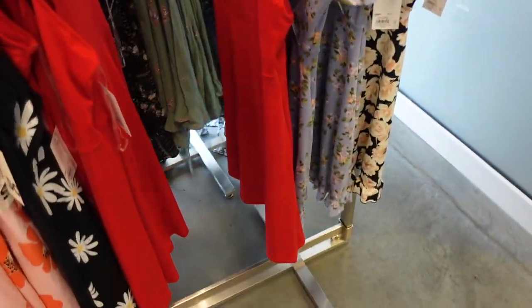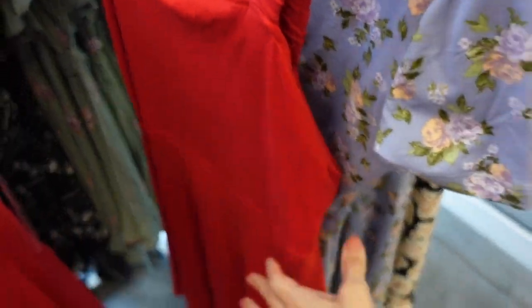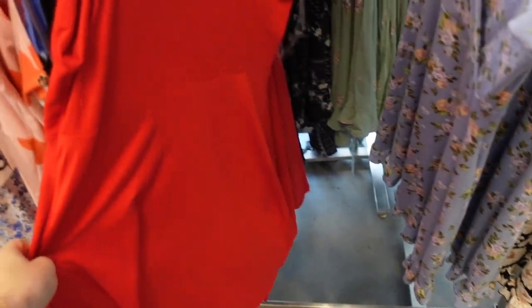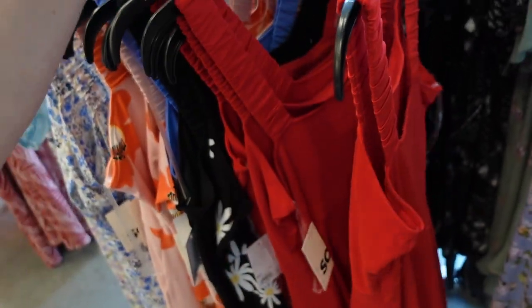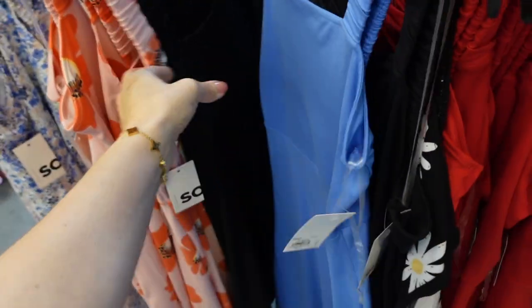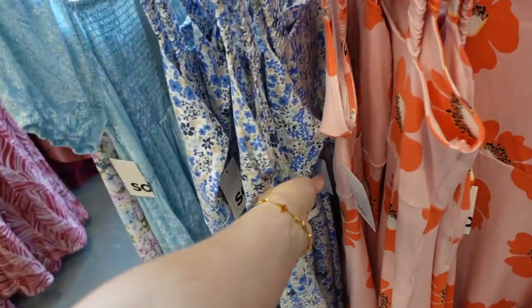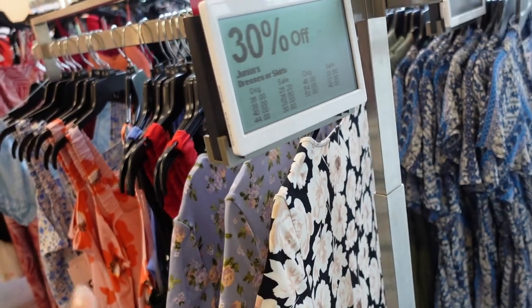New square neck dresses from Sew. This one has a halter strap, square neckline, seam detailing at the waist, and then a little bit of a flowy skirt — same in the back. It's a soft microfiber material. Comes in red, black and white daisy, blue, pink floral, and blue floral. Regularly $30, 30% off.